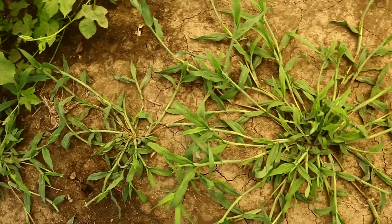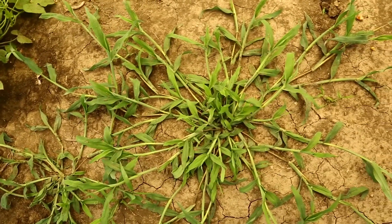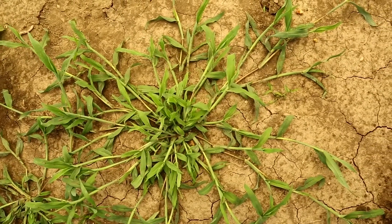One of these weed species I'm going to talk to you about today is large crabgrass, which is a problematic weed in not only agronomic environments, but it can also be a problematic weed in home lawns, pasture, and other areas.